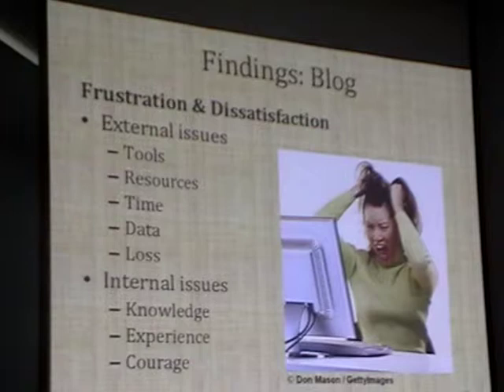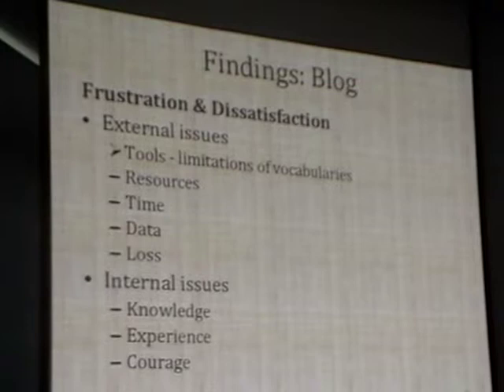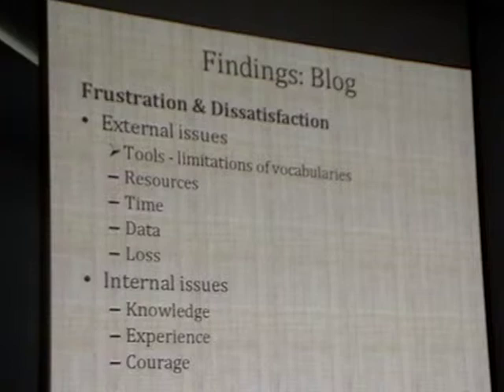In terms of external issues, they were really frustrated by the limitations of the vocabularies and the clunkiness of working with them. For many images they had a concept in mind but couldn't find the correct term using the vocabularies to apply to the image. Also, the tools were difficult to use to search and find what they were looking for. Another frustration came from the lack of access and availability in their local libraries—since some students aren't here in Michigan or even local, some being on the west coast or even outside the country.